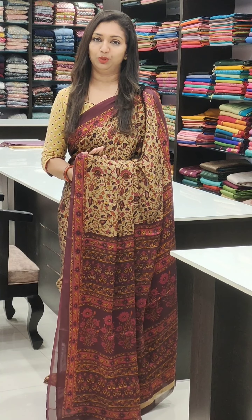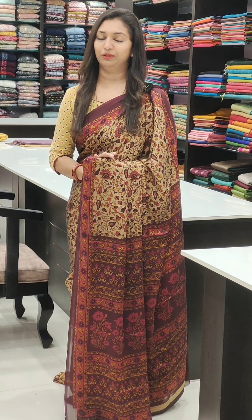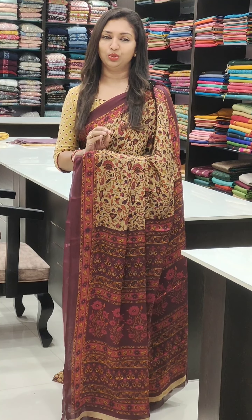Bookings are through WhatsApp: 8075511533. This is a very simple shape. Available in single pieces and 2-3 pieces.